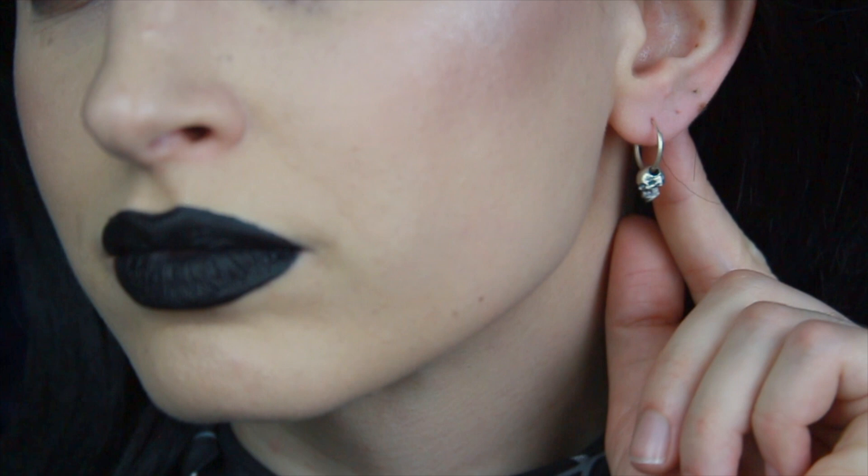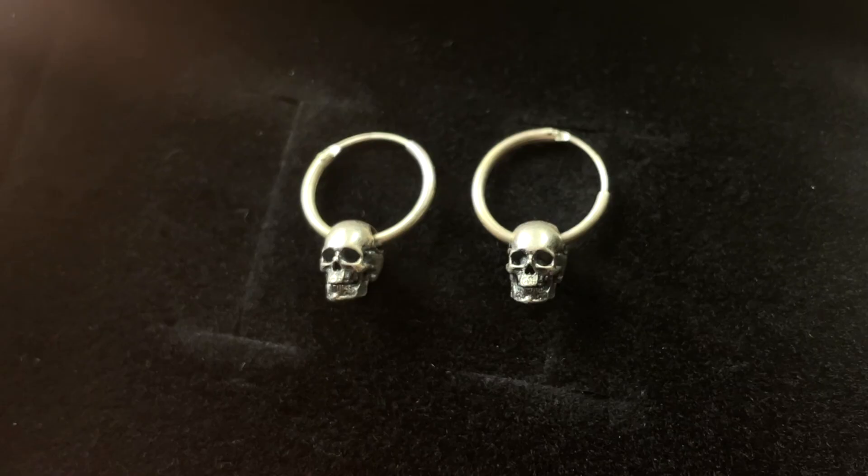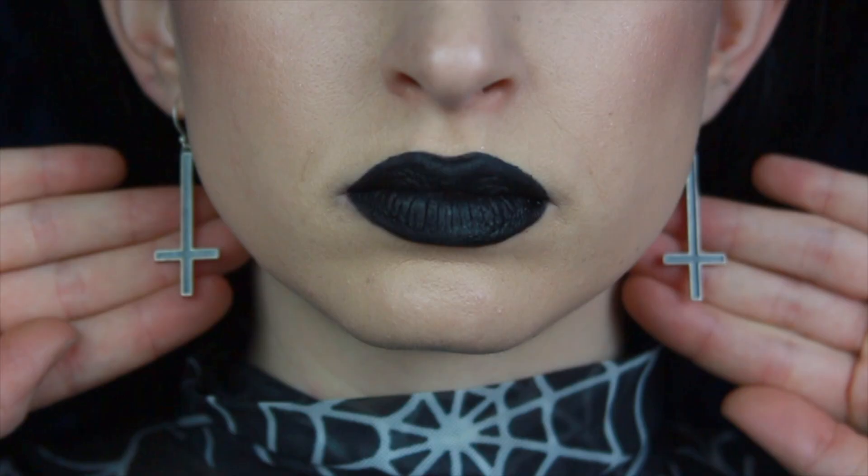Next are the skull head sterling silver earrings. These are so tiny and adorable, I love them so much. Look at the size of the skulls — and for being so tiny, the skulls have a lot of detail.